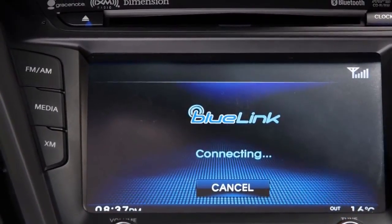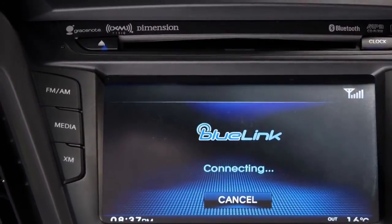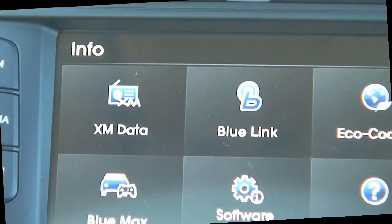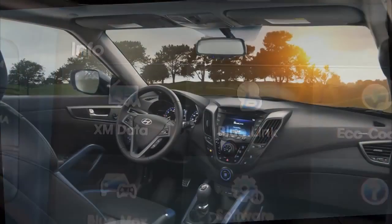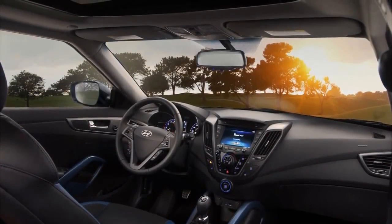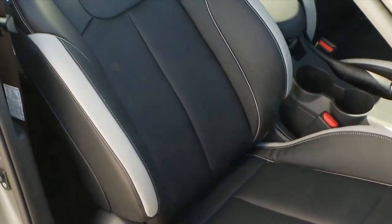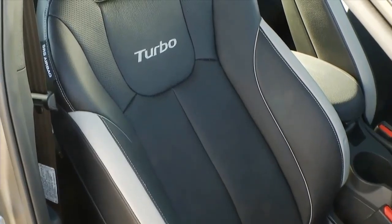For music, the possibilities are endless. Select playlists from your phone, stream XM satellite radio, or use the iPod USB auxiliary input. Grace Note Music ID Management displays album art and has voice recognition that allows you to choose your music by artist, album, or genre while using your iPod or iPhone.